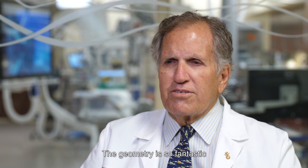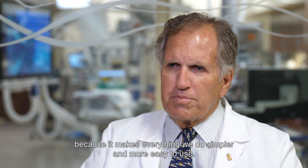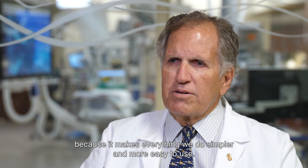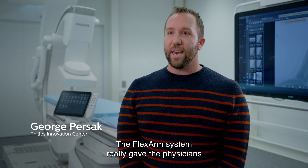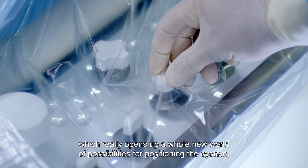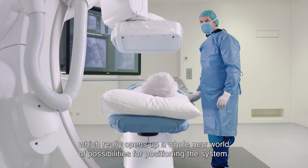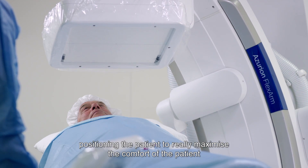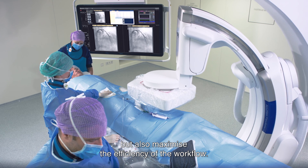The geometry is so fantastic that people are going to want to do every kind of case in it, because it makes everything we do simpler and more easy to use. The FlexArm system really gave the physicians better maneuverability around the area, which opens up a whole new world of possibilities for positioning the system and the patient to maximize patient comfort, but also maximize the efficiency of the workflow.